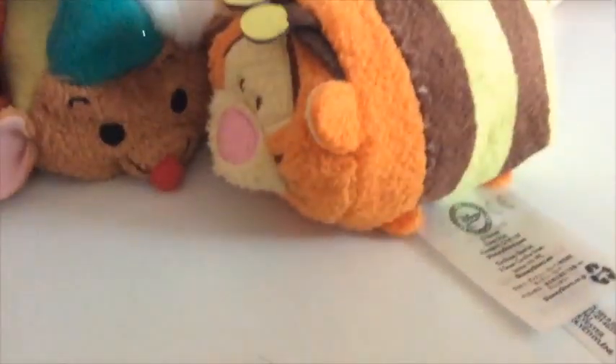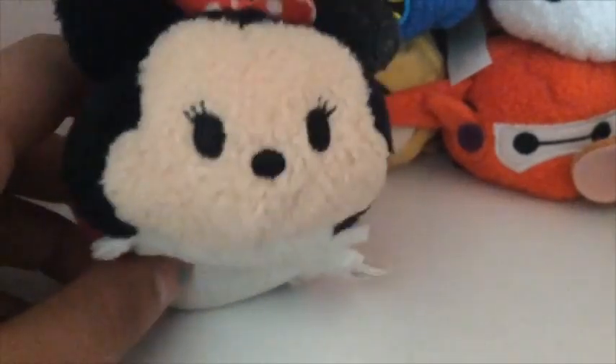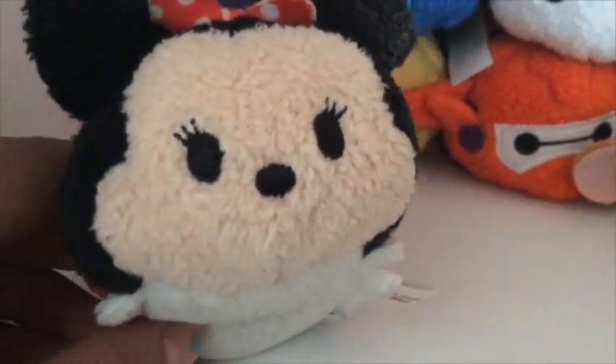Welcome to my Tsum Tsum Haul! You guys are probably all like, Roger, you already made a Tsum Tsum Haul! If you can't already tell by the background, I have gotten a lot more Tsum Tsums since then.